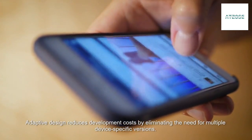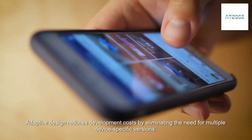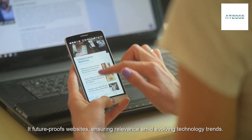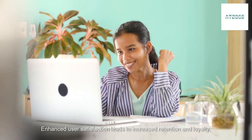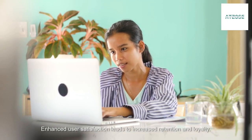Adaptive design reduces development costs by eliminating the need for multiple device-specific versions. It future-proofs websites, ensuring relevance amid evolving technology trends. Enhanced user satisfaction leads to increased retention and loyalty.